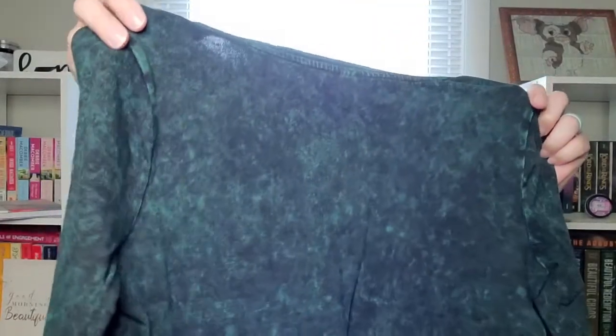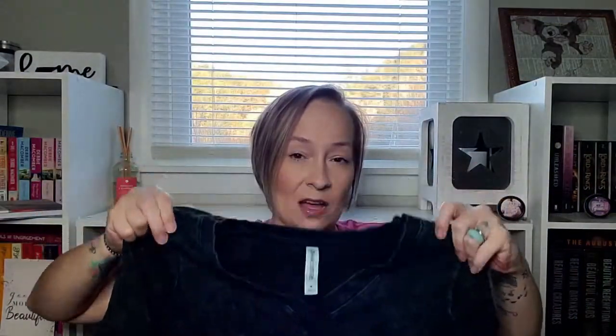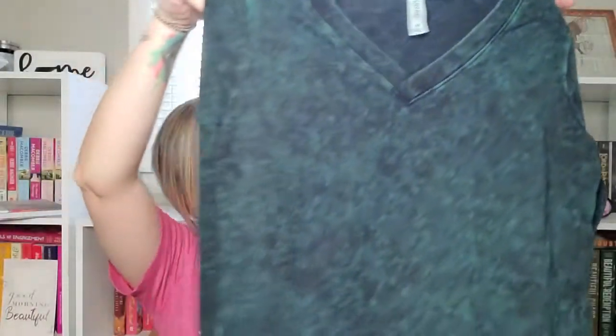I don't remember this one either! Oh — this is the mineral wash. This is by Zanana Outfitters and I got this in a medium. The mineral wash looks really cute — it would be great with a pair of leggings. It's just a t-shirt type material with a v-neck, a plain simple shirt really, but it feels amazing.